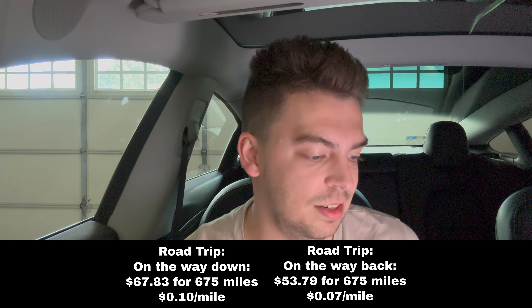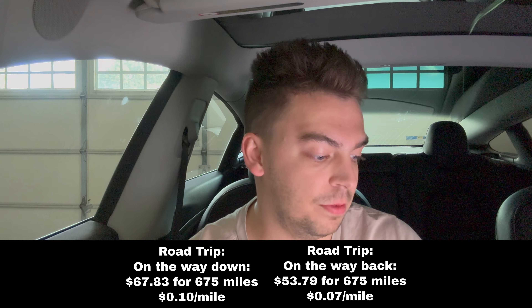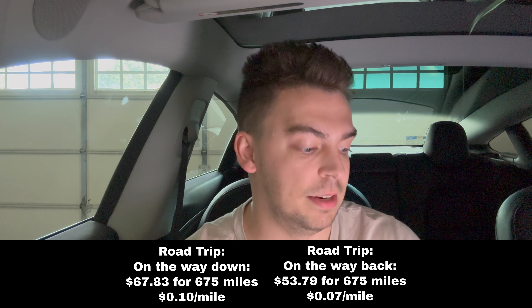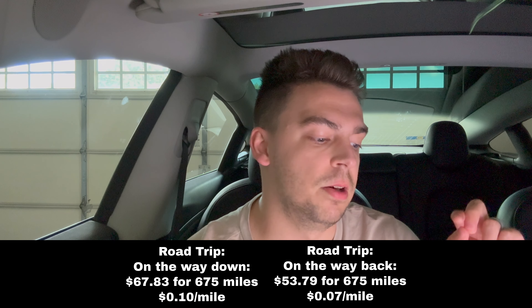On the way there, I followed what the computer told me to do, whereas on the way back I planned the trip myself and it ended up being cheaper because we stopped less. Our road trip there cost $67.83 in supercharging to go 675 miles, which equates to about 10 cents per mile. On the way back it was $53.79 to go 675 miles, which is 7 cents per mile.